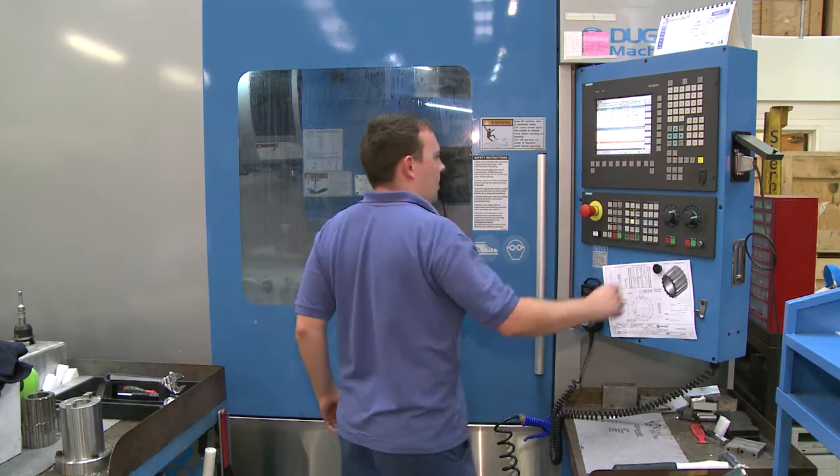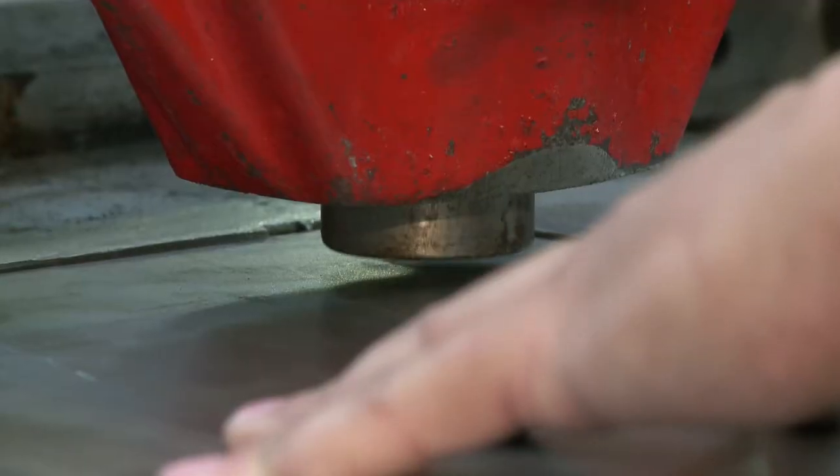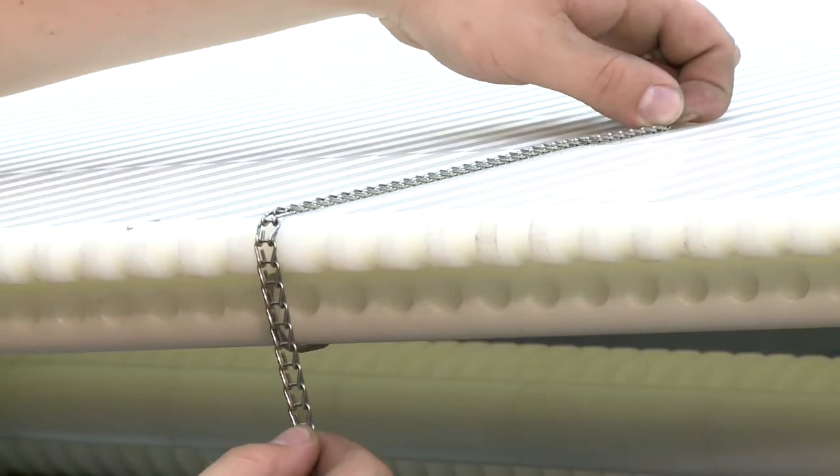The Wire Belt Company has had a long-term policy in terms of environmental sustainability. We had monitored the progression of photovoltaic electricity generation over a number of years and it is only over the last year or so that we felt that we could get a satisfactory return for our investment.